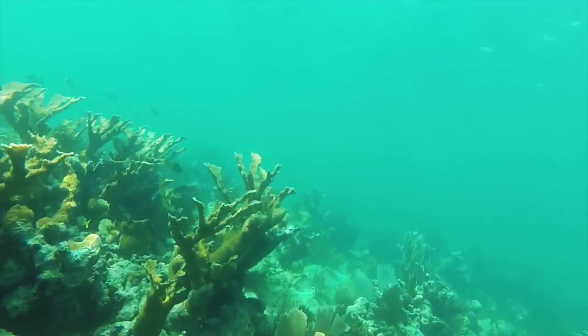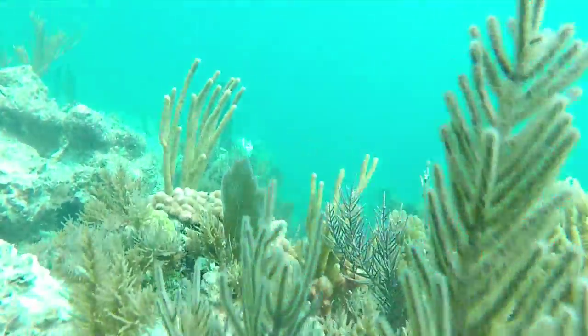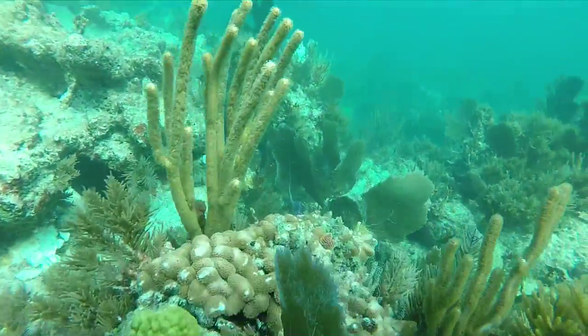Hard and soft corals including staghorn, elkhorn, and brain coral are found in abundance. Fish species that are found throughout the Caribbean Basin make their home there as well.